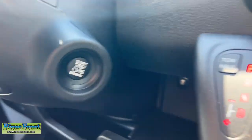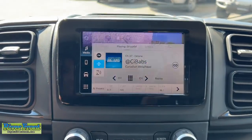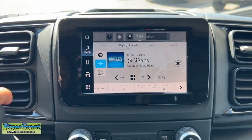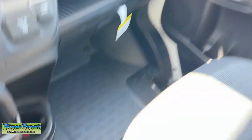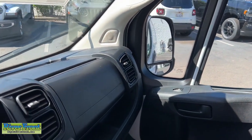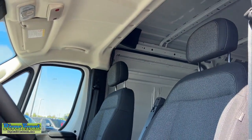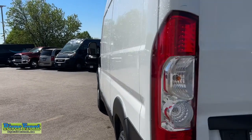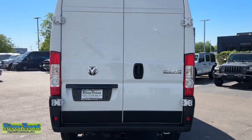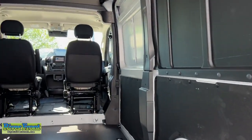Take the high road when you give your business the advantage with this hardworking ProMaster 2500. Come in for a test drive. Our team will make it the best part of your day.